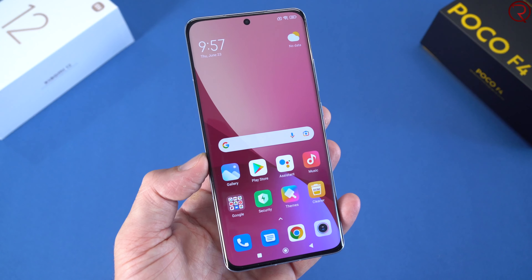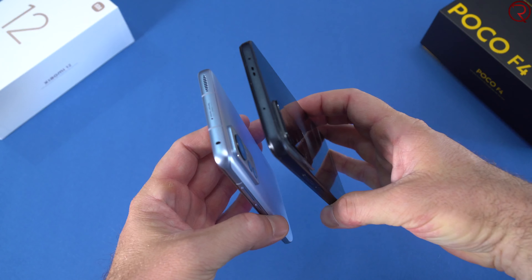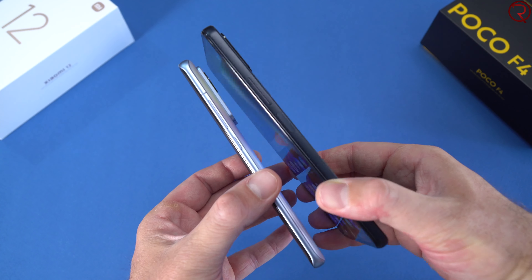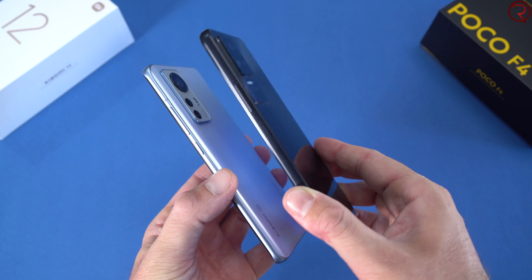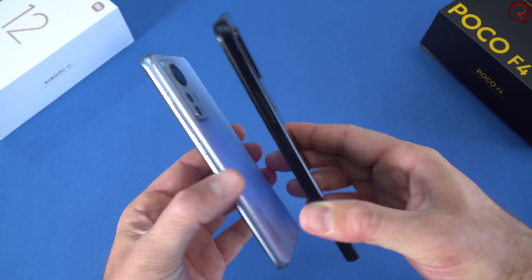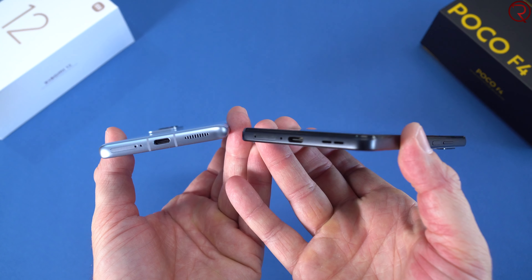A flat screen makes things much easier to use. Design-wise the Xiaomi 12 looks a bit better with more rounded corners, while the Poco F4 has a flatter-looking design. The better-looking device depends on who you ask, of course. Both devices have dual speakers — one at the top and one at the bottom.